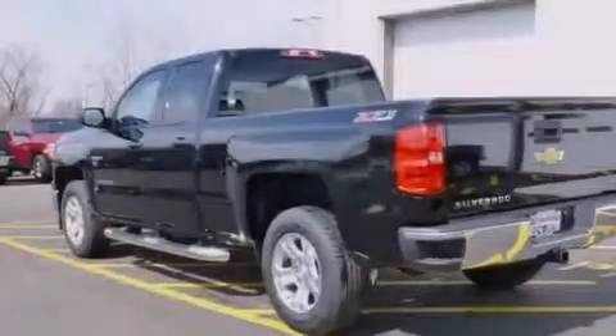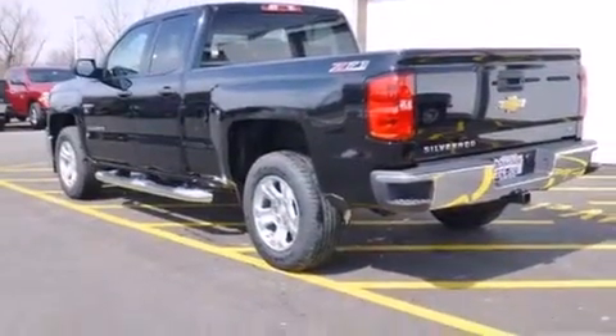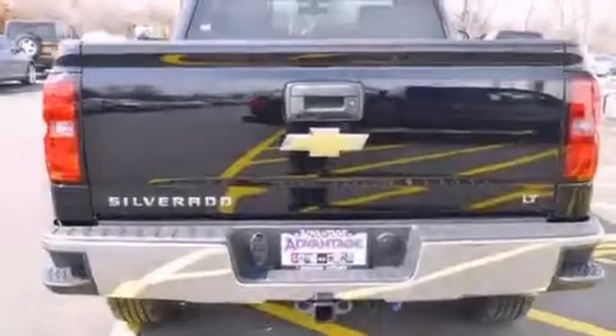It features a 5.3 liter 8-cylinder engine, an automatic transmission, and the added capability of 4-wheel drive.